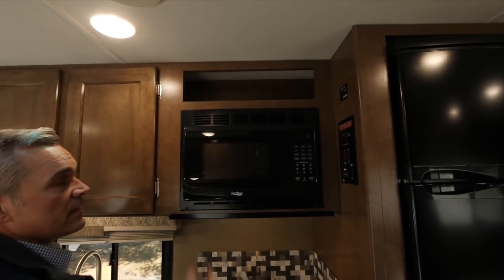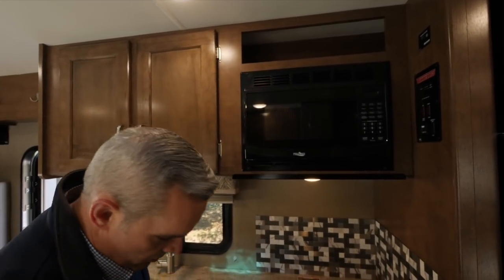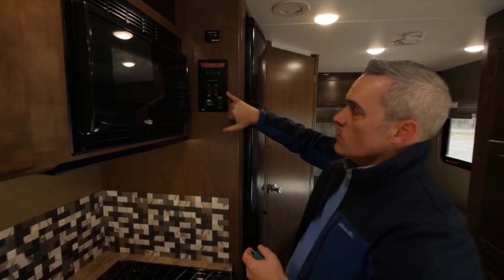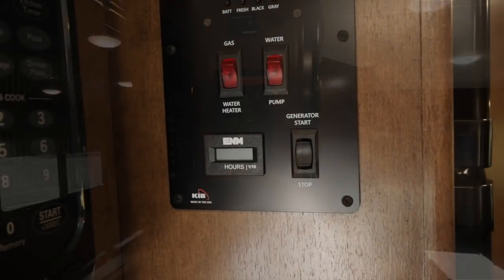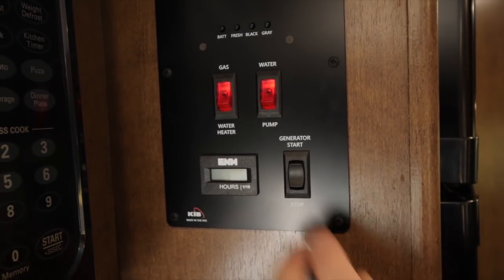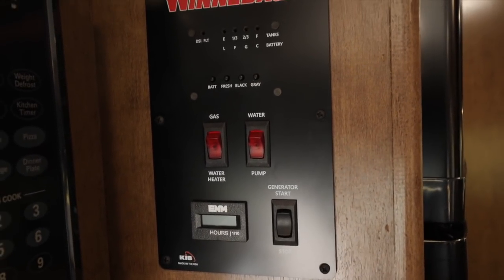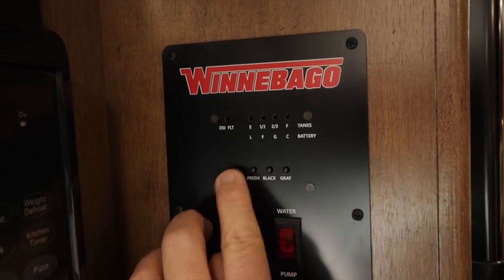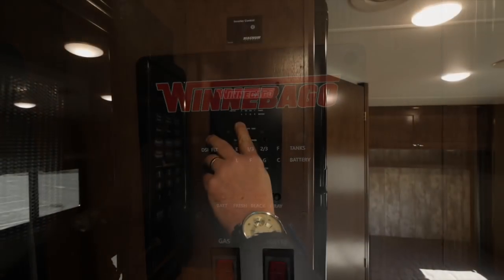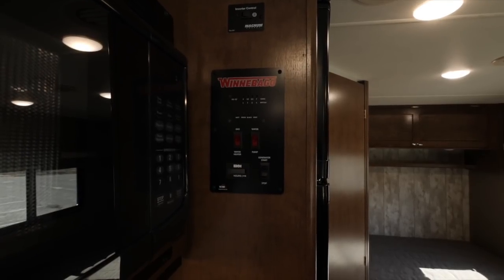There's a nice storage area above the microwave and additional cabinet and drawer space below. Finishing up in the kitchen, Winnebago has their one-place control panel where you can turn on gas for the water heater, turn on the water pump if not hooked up to shore power, and access the generator meter to start and stop it. For checking tank and battery levels, push the buttons to get readings in one-third increments, letting you know if anything is empty or fully charged.